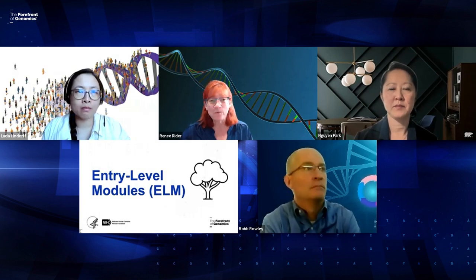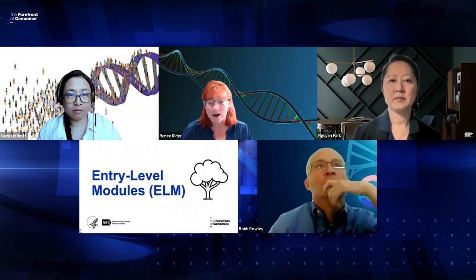Thank you all so much for attending today. We will be putting this recording on our website so you can refer back to it. If you have questions in the future or would like to talk to us about your program, please feel free to send an email to renee.rider@nih.gov. I'll be happy to talk to you or connect you with one of our other program officers who might be able to answer your questions. Thank you so much for attending.